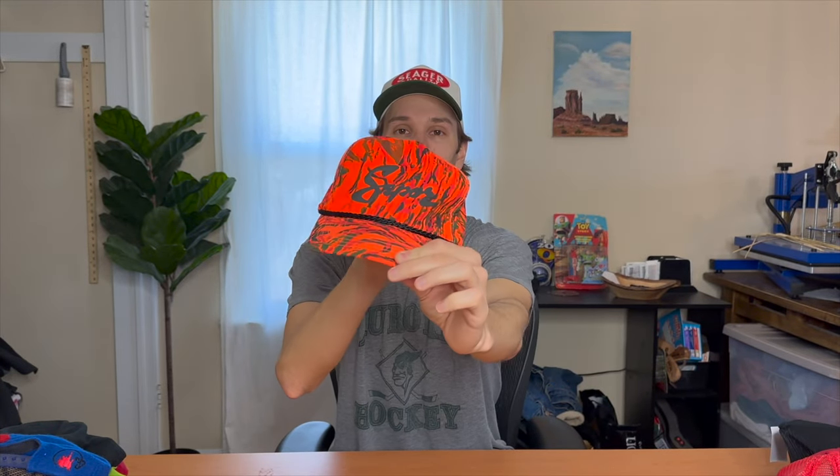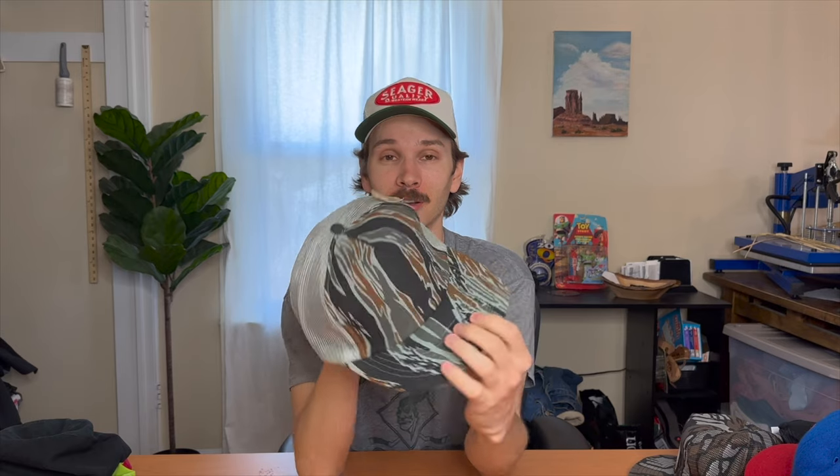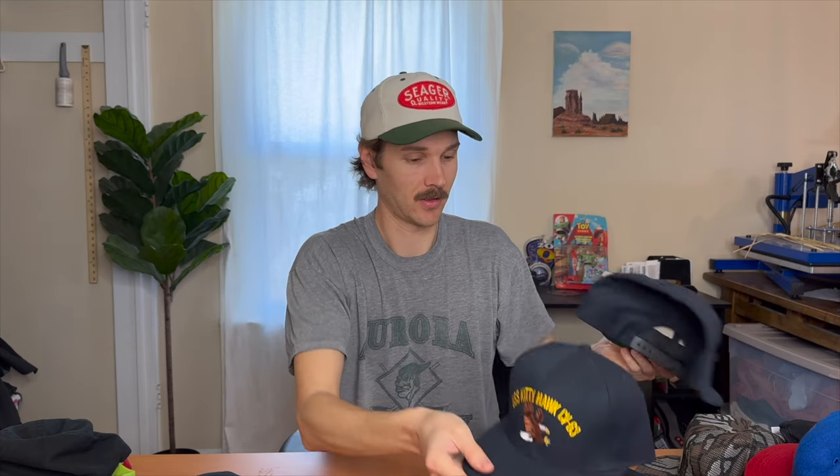Another vintage trucker hat — orange camo, super good. A plain one brand new with tags, still has the original Meyer department store tag for three dollars and twenty-seven cents. USS Ohio, a Vietnam vet hat, USS Rainier, and USS Kitty Hawk — I always like picking those up, they sell pretty well. Also an old polo hat from the US Open 2005 — those are fairly desirable, I should be able to get like forty dollars for it.